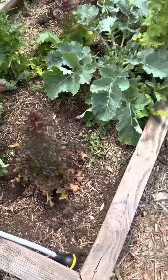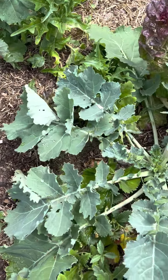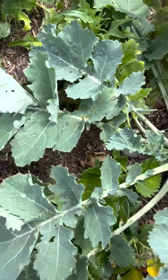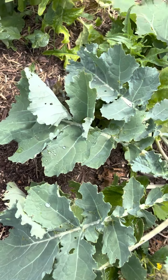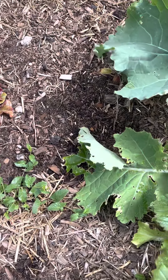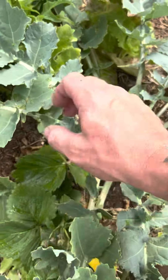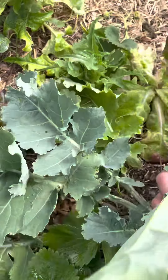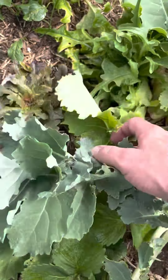We got some kale — the lettuce has run its course. I have a handful of strawberries in here as well, if you look underneath the kale. There you go — got some strawberries, a little bit of lettuce still, it hasn't bolted. There's a strawberry plant somewhere else in here too.